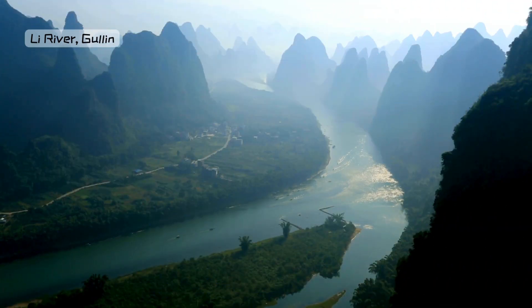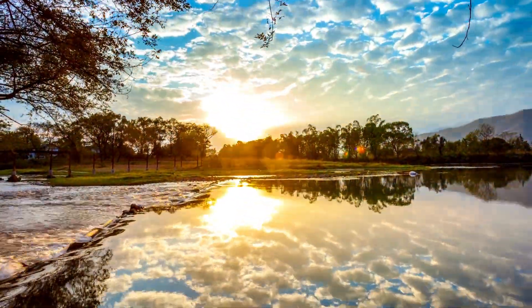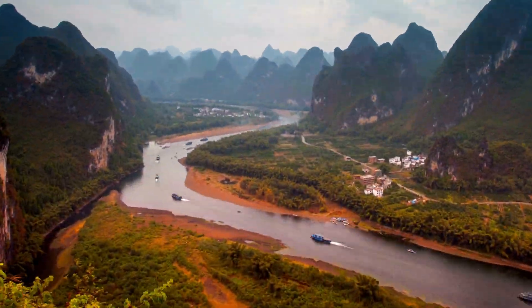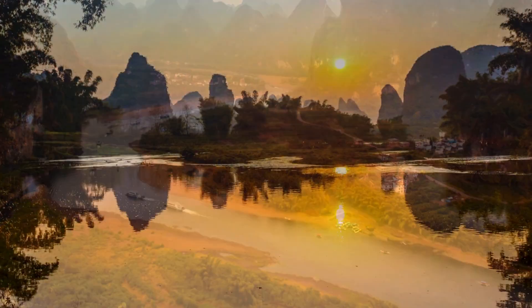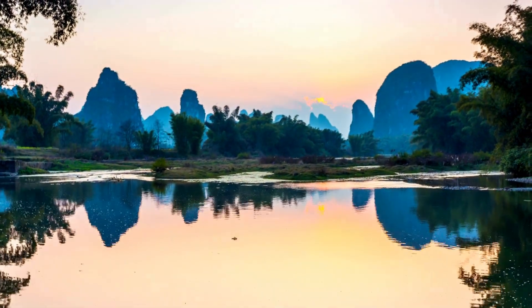Number 4: Guilin's Li River, Guangxi. Sail down the Li River in Guilin, surrounded by towering limestone karst mountains. It's like drifting through a landscape painted by an ancient artist, with misty peaks and crystal-clear waters. This scenic journey feels like being part of a traditional Chinese scroll painting.